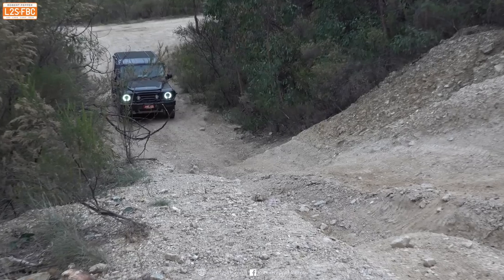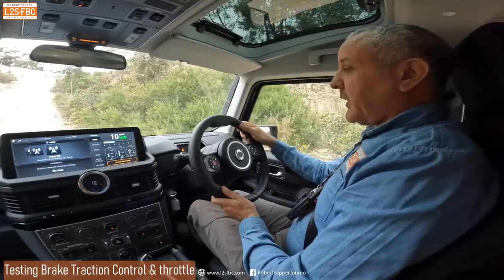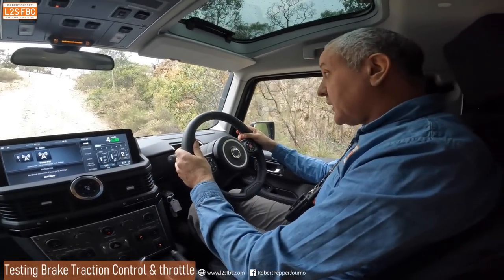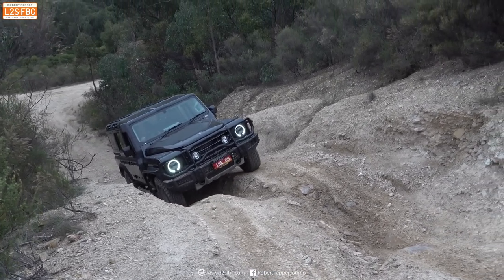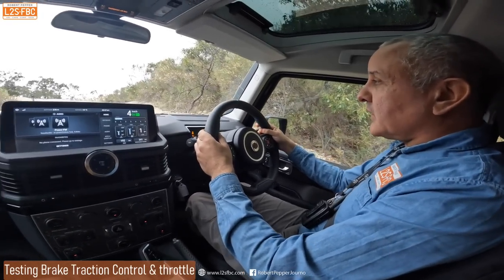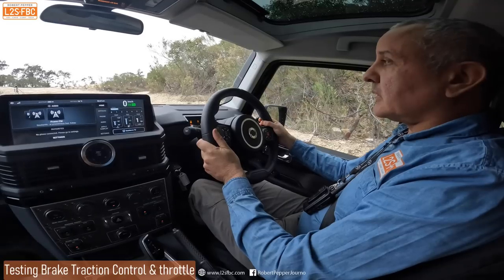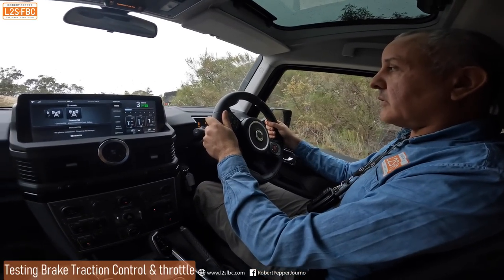I'm going to drive up this rutted hill now, defaulted to second gear which is good, with just the center diff locked. From the driver's seat I want to feel what that brake traction control is like — I'm going to take a poor line and just see what happens. Those wheels are going to start to lose traction, and I'm going to let it come to about here and just feel how that goes.